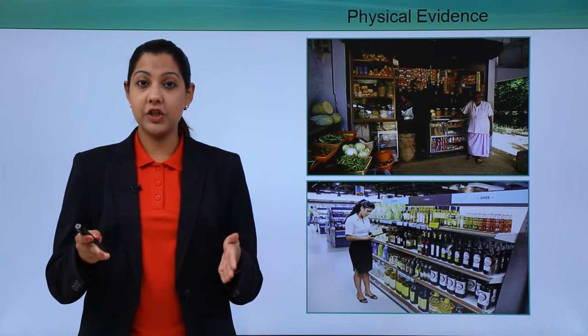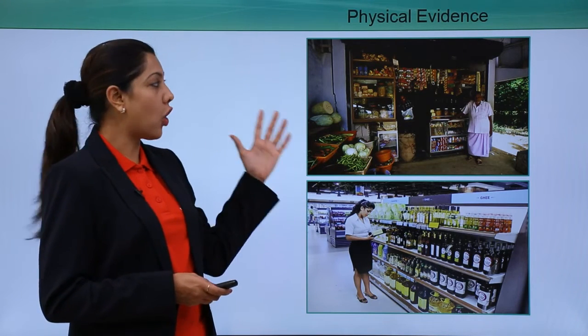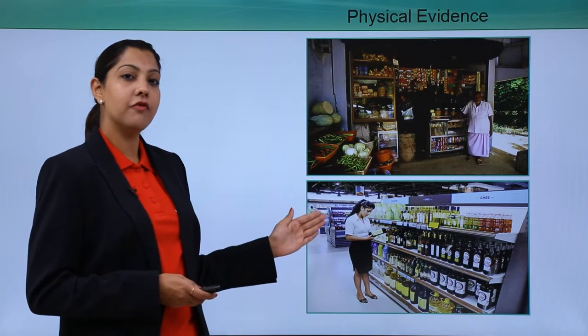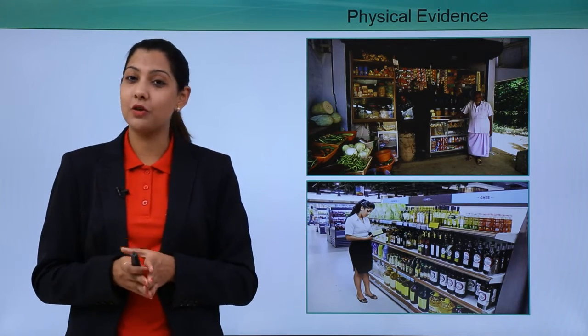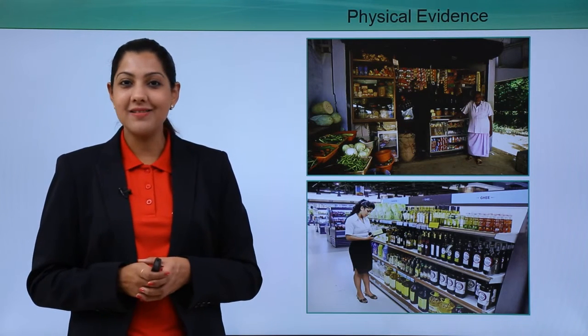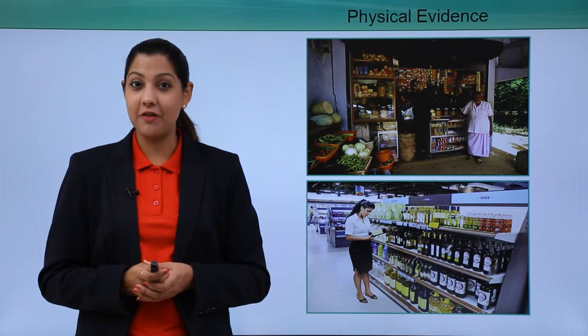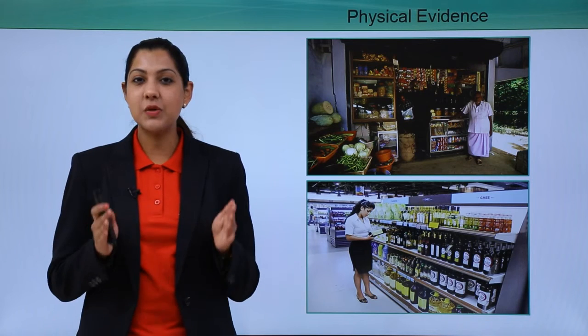The next P is physical evidence. Physical evidence is the actual store location and infrastructure where your products are sold. You cannot be a hawker or peddler selling anywhere on the street; you need a set, established place — a physical store — where people will come to buy your product.